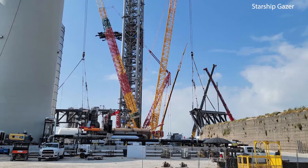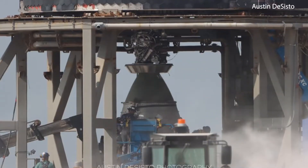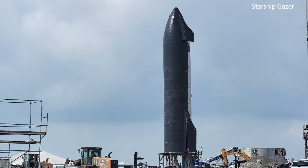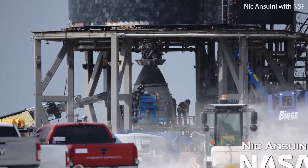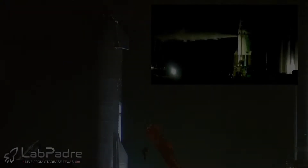Hi everybody, welcome back to a brief update from Starbase, Texas on Monday the 11th of October 2021. Austin DeSisto as well as Starship Gazer have just spotted a Raptor vacuum engine being reinstalled onto Ship 20, meaning that we could potentially see a vacuum engine fire test in the coming days, which will also probably include the sea level Raptor engines.